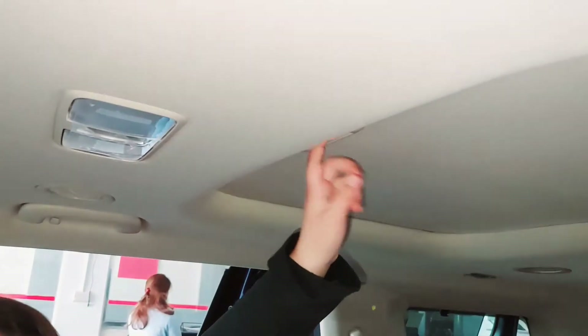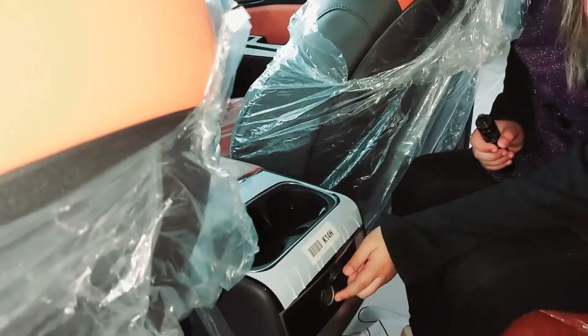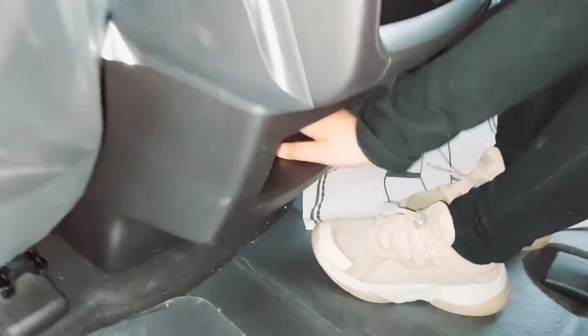That back area, you open it up, and look — there's even one USB. And my dad also has it. And here's one area for like shoppers or something.